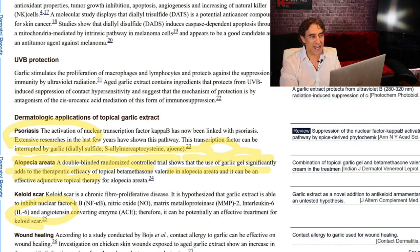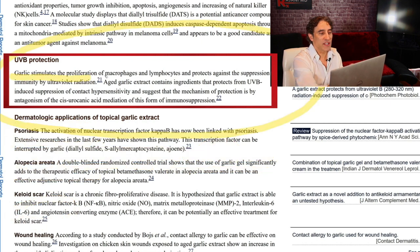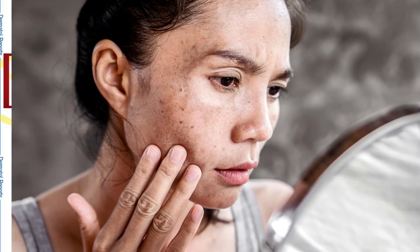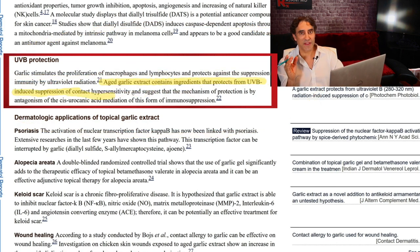The last one I want to show you today is important: UVB protection — think of B for bad, those are the bad sun rays. Garlic stimulates the proliferation of macrophages and lymphocytes and protects against the suppression of immunity by ultraviolet radiation. What the sun does is many things, including increasing pigment, melanin production, brown spots, sunspots, but it also decreases immunity — it's why skin cancer is on the rise and is one of the most common cancers in the world, especially in lighter skin types. Aged garlic extract contains ingredients that protect from UVB-induced immune suppression.